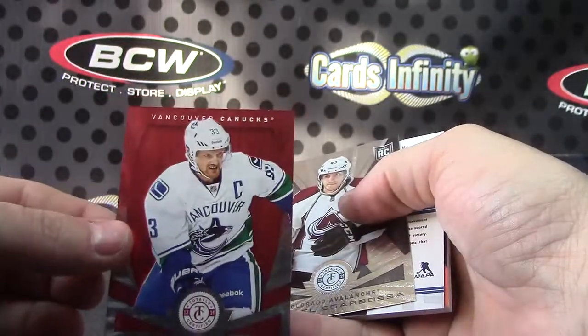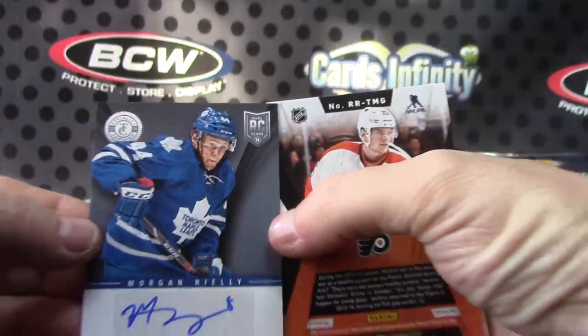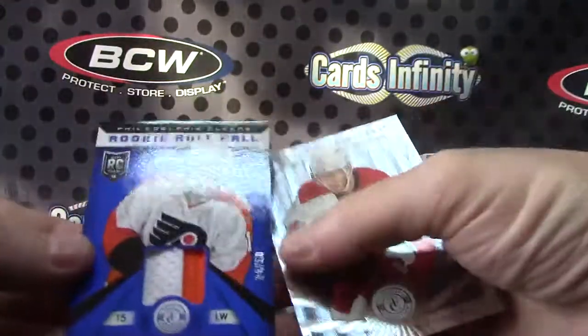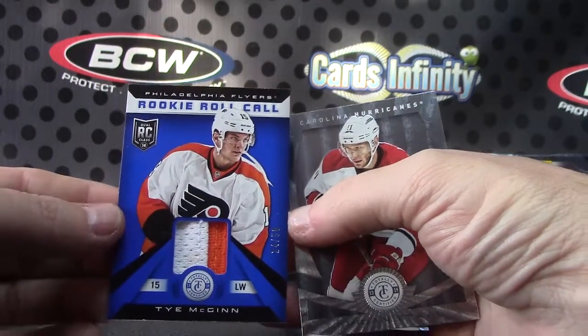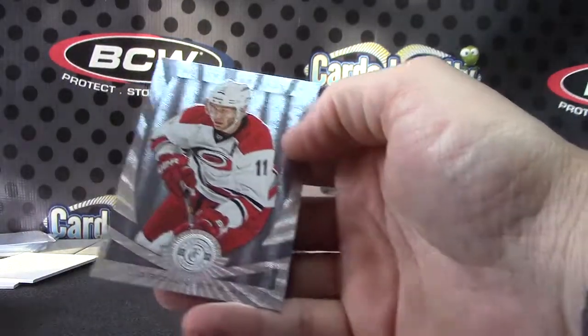Henrik Sedin and Michael Sgarbossa. Morgan Rielly on this one. And we got a patch, number 24 of 50 — tie, time and time again. J. Woods.